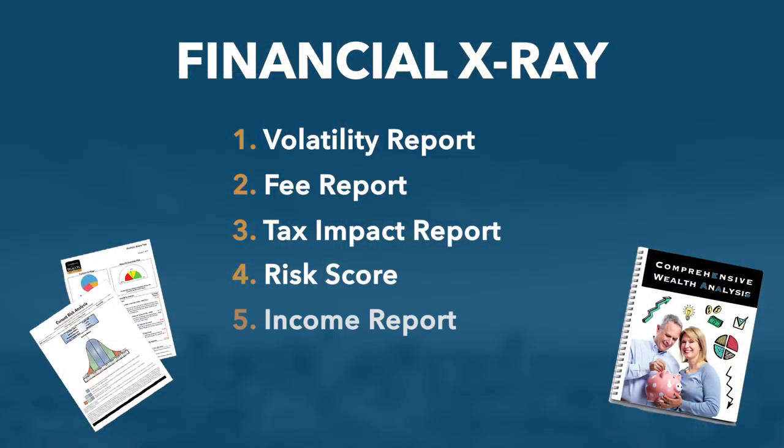The next thing we want to run is an income report. When you retire, it's all about income. Do you know today, if the market was flat — didn't go up, didn't go down — how much income would your current portfolio produce? And would it be enough to support your standard of living in retirement, outside of Social Security and any pension you may be fortunate enough to have?